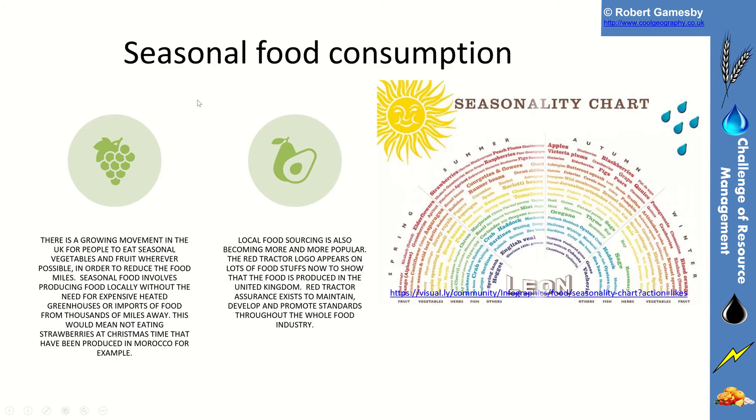Another consideration is seasonal food consumption. A lot of people eat things out of season, like strawberries in the middle of winter, which don't grow in the UK in that season. There is a growing movement in the UK for people to eat seasonal vegetables and fruit wherever possible to reduce food miles — if we eat strawberries from northern Morocco in winter, they have to travel to the UK. Seasonal food involves producing food locally without the need for expensive heated greenhouses or food imports. Local food sourcing is also becoming more popular — look out for the red tractor logo. You can see an infographic showing what's in season across spring, summer, autumn and winter.